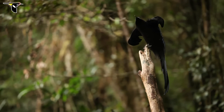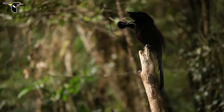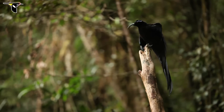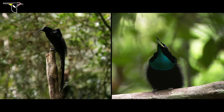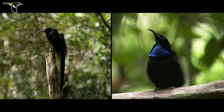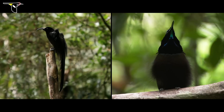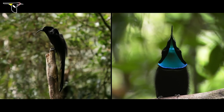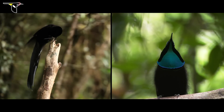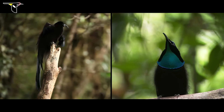And here's a male black sicklebill. He also makes an incredibly loud, powerful sound from his courtship display territory. In both cases, the males are using these calls to advertise to females at great distance that this is their courtship display area. But they're also announcing their presence to other males who have territories nearby.